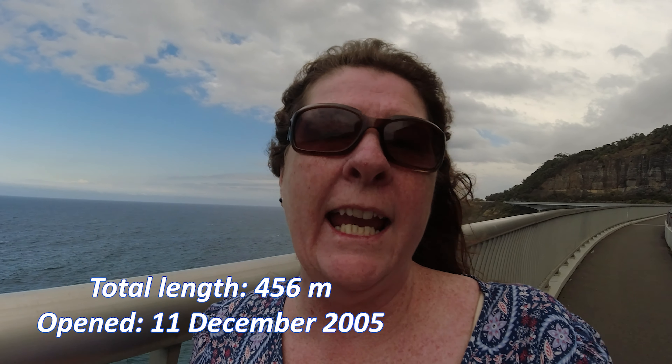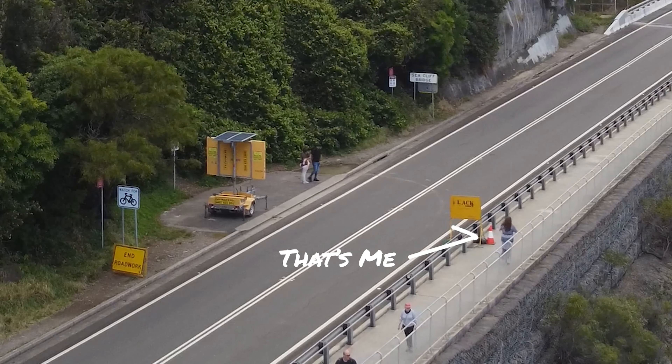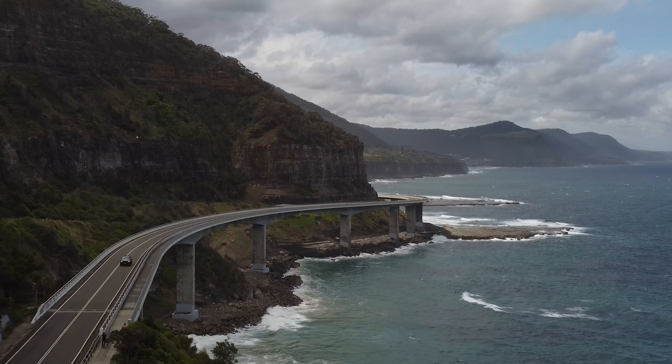I'm not even halfway along the Seacliff Bridge. You can walk the whole length, but it is really cold and getting really windy. Phil's taking the drone up so I'm going to head back to where we've parked the car to catch up with him. I hope you've enjoyed our little visit on this gorgeous bit of coastline.